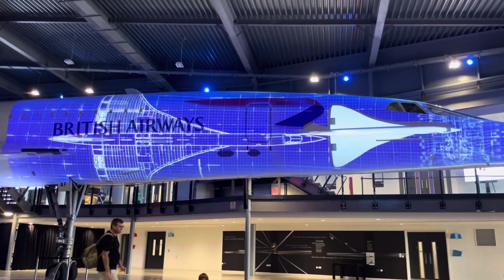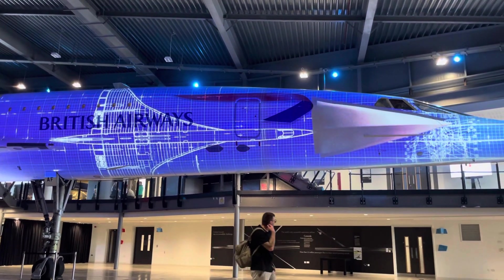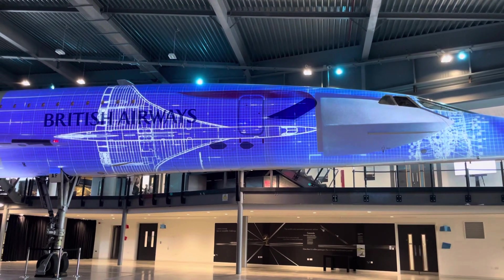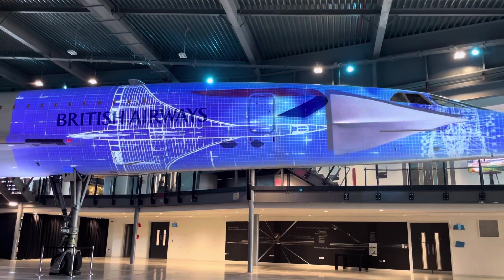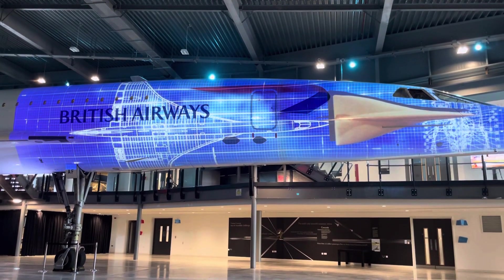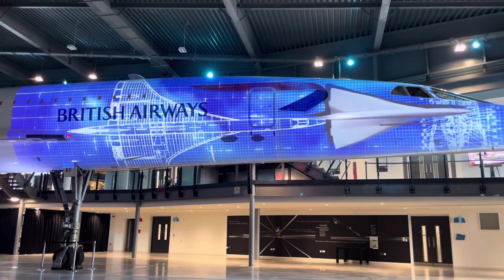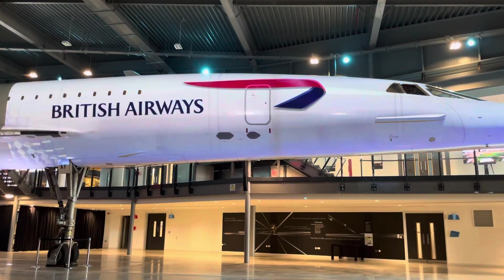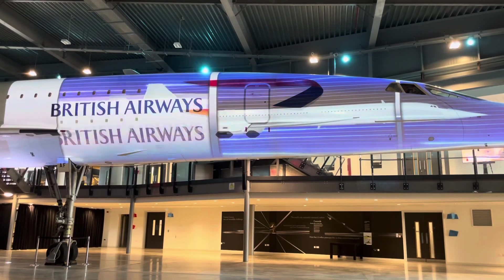Concorde's unique shape was necessary for supersonic speeds. The design team adopted emerging delta wing designs, but even then they had to push their design and technology beyond its limits. Early delta wings were straight-edged, but Concorde's designers created a unique shape: the OG delta wing.